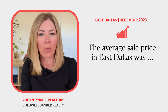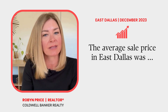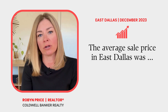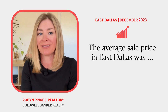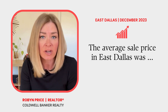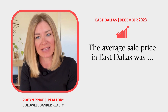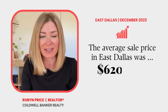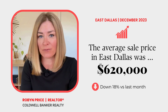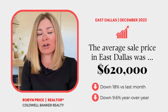The average sale price can vary quite a bit from month to month in East Dallas because there are a lot of different types and sizes of homes in our area. For example, if you have several large or more expensive homes sell in one month and then smaller, less expensive homes sell the next month, there's going to be quite a difference. That being said, the average sale price of an East Dallas home in November was $620,000, down from $764,000 in October and $686,000 in November of 2022.